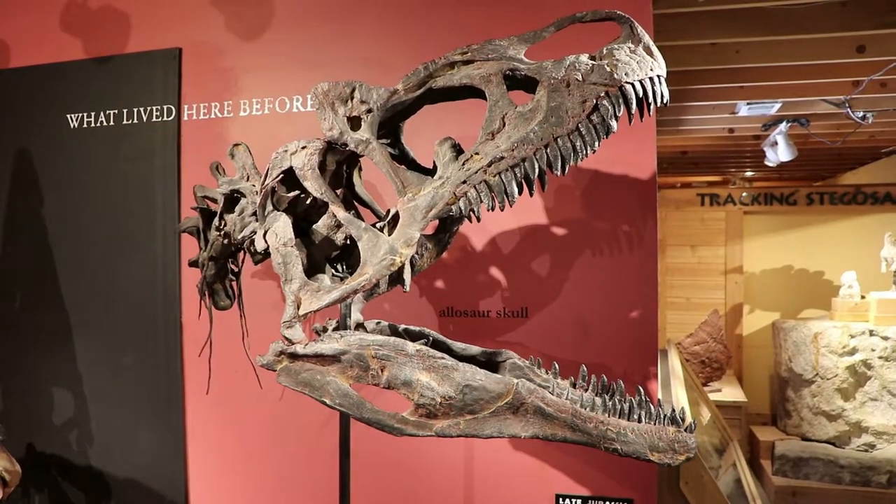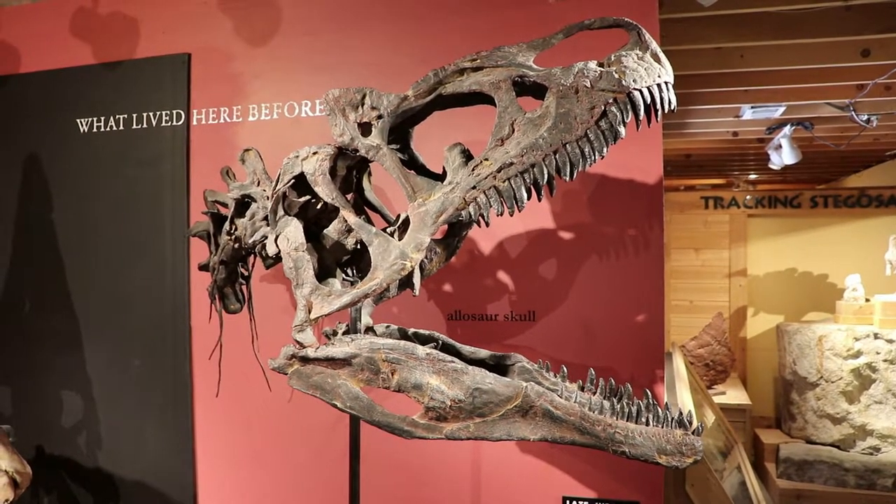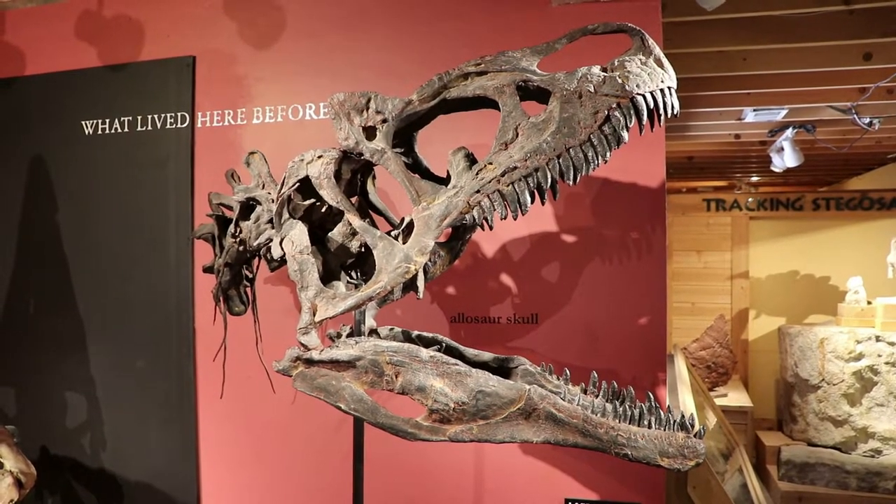This is an Allosaurus skull. They were related to the T-Rex, the skull is definitely similar, and they were the top of the food chain here in the metro area during the late Jurassic period.